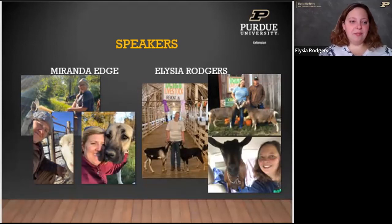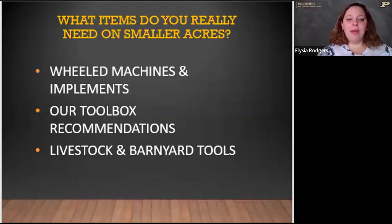Our objectives today are discussing what items you really need on smaller acreages — wheeled machines and implements like tractors, UTVs, ATVs, and skid steers, what you need to get by, and some handy tools that come with them. We'll look at toolbox recommendations, things that help on a daily, weekly, or monthly basis when working with animals or raising forages, and also livestock and barnyard tools.